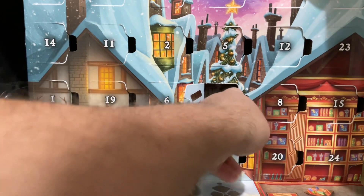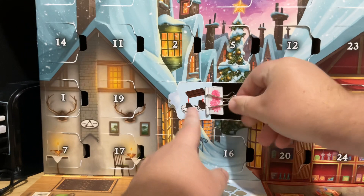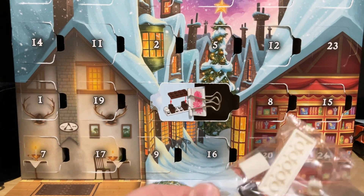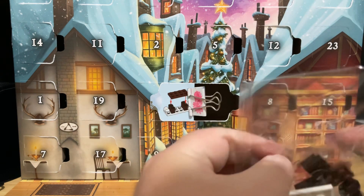We got a bench build — and I do mean we have a bench build. It seems like we actually have all the pieces.